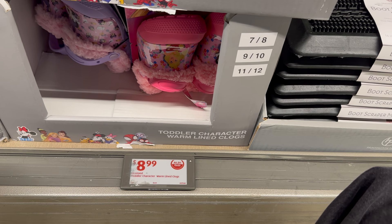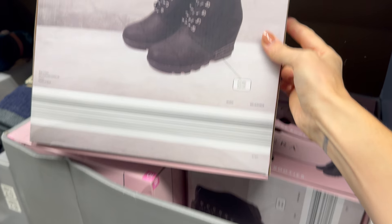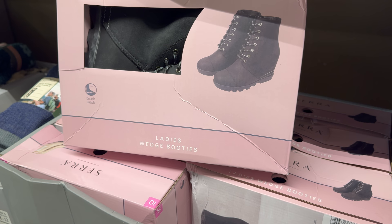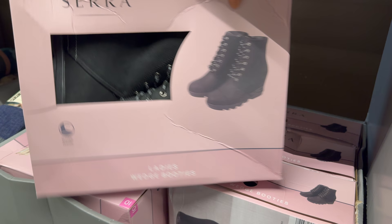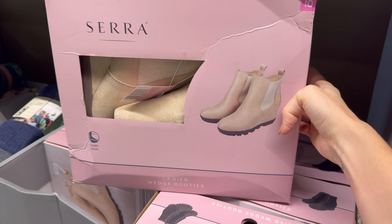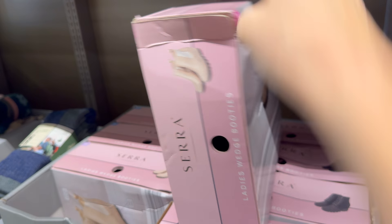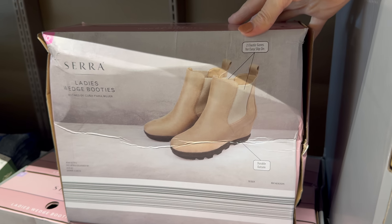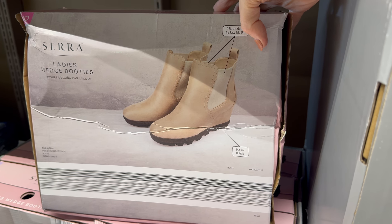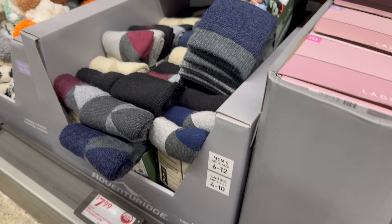Ladies wedge booties — available in black with a tie and a wedge to make you extra tall and feeling fancy, plus a cream version. Two elastic gores for easy slip-on, and a durable outsole — $16.99.